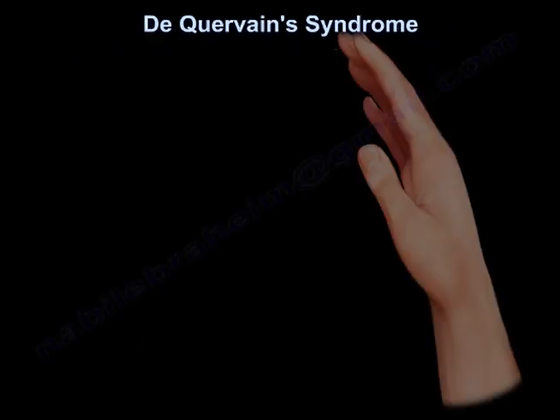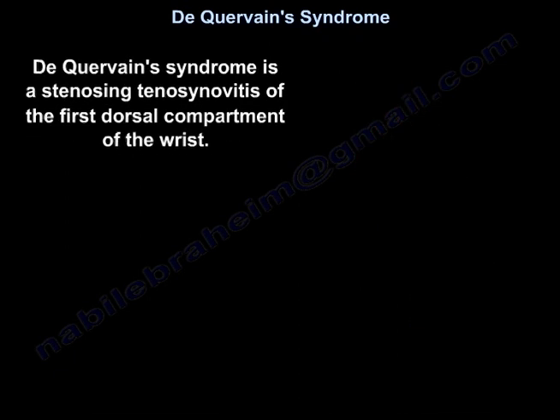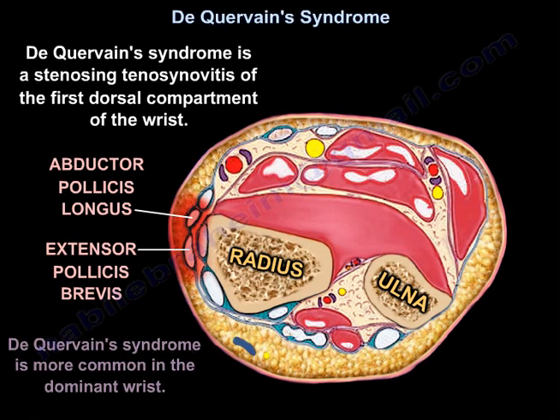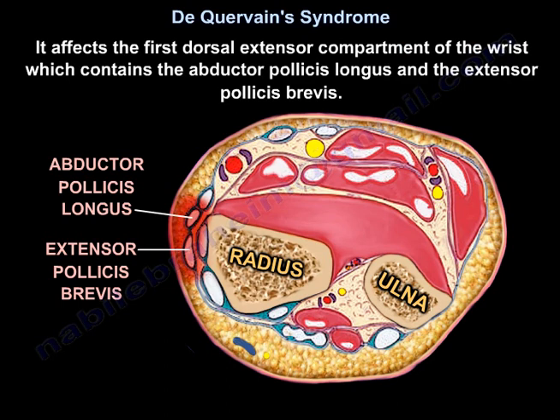De Quervain's syndrome is a stenosing tenosynovitis of the first dorsal compartment of the wrist. It's more common in the dominant wrist. It affects the first dorsal extensor compartment of the wrist, which contains the abductor pollicis longus and the extensor pollicis brevis.